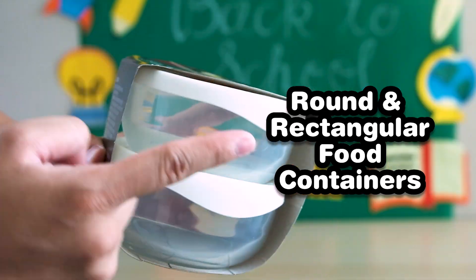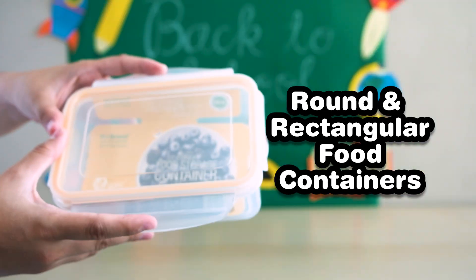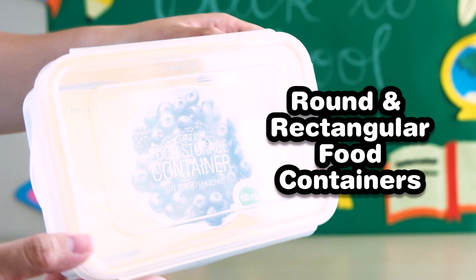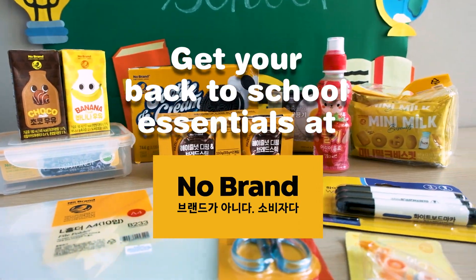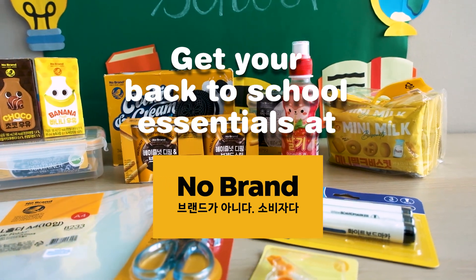I also got new food containers. These are so easy to clean and are airtight, so I know that anything I place here will stay fresh. That's it! Let me know what you're adding to your cart at NoBrand.